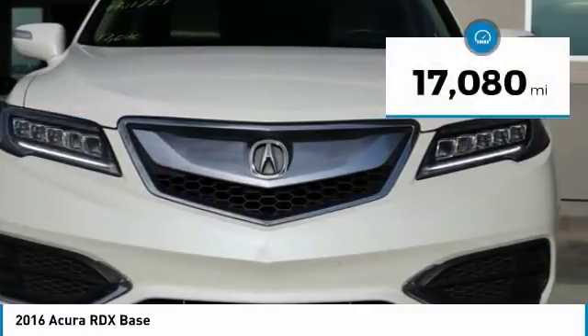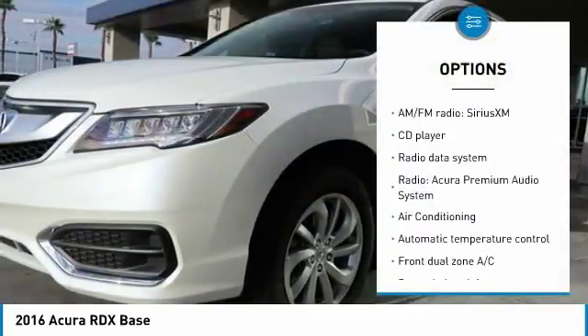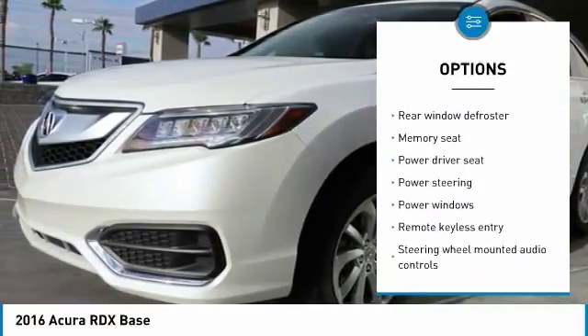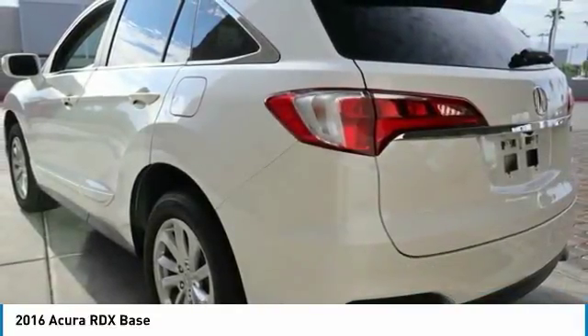This vehicle has less than 20,000 miles. Here are some of this vehicle's great options: power passenger seat, traction control, power lift gate, air conditioning, dual airbags, leather-wrapped steering wheel, power steering, alloy wheels, one owner, and four-wheel disc brakes.